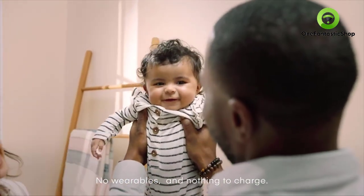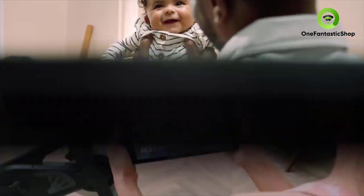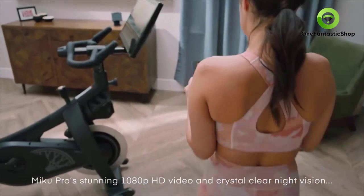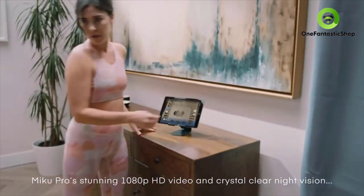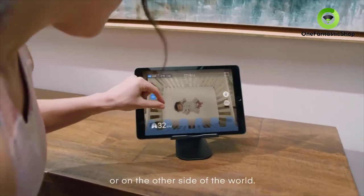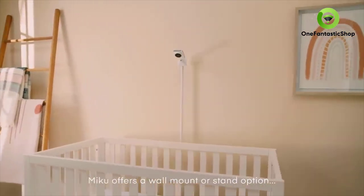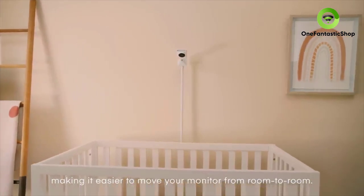That means Miku Pro can be used at any age and can truly grow with your little one. This is modern parenting — simple and seamless for a family's new journey. Miku Pro's stunning 1080p HD video and crystal-clear night vision streams directly to a smart device, whether down the hall or on the other side of the world. Miku offers a wall mount or stand option, making it easier to move your monitor from room to room.